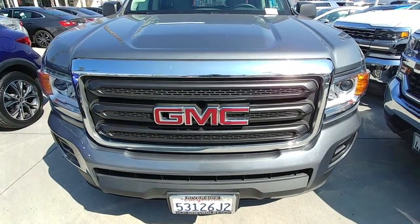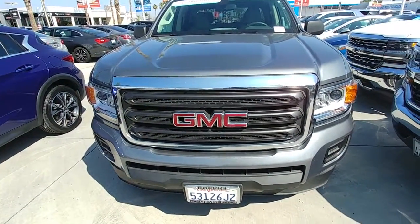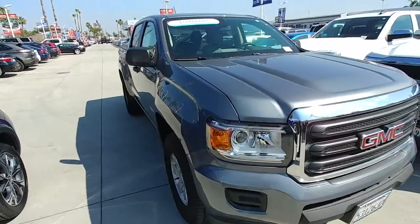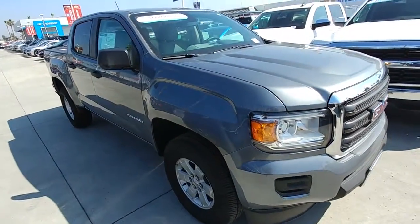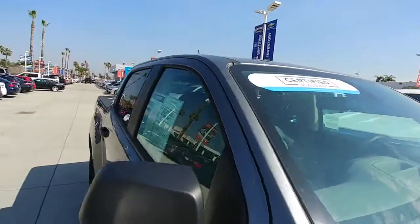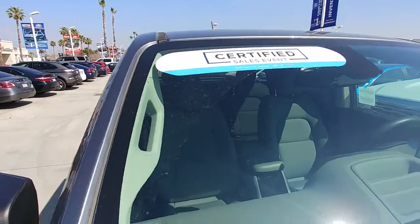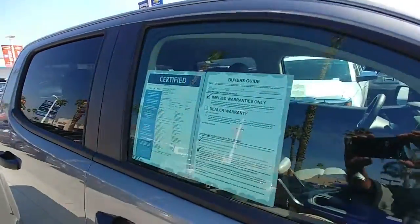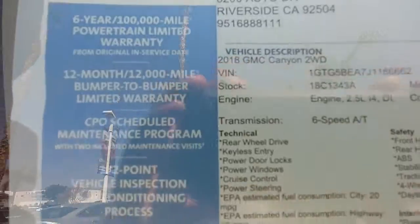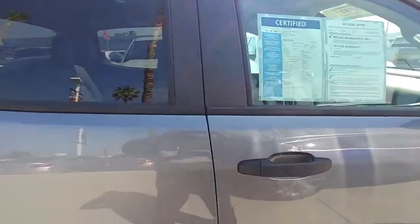This is a 2017 GMC Canyon. It's got low miles — 10,000 — it's very well kept, just like new. It's certified. Come see Salim at Riverside Chevrolet and we'll make you happy.